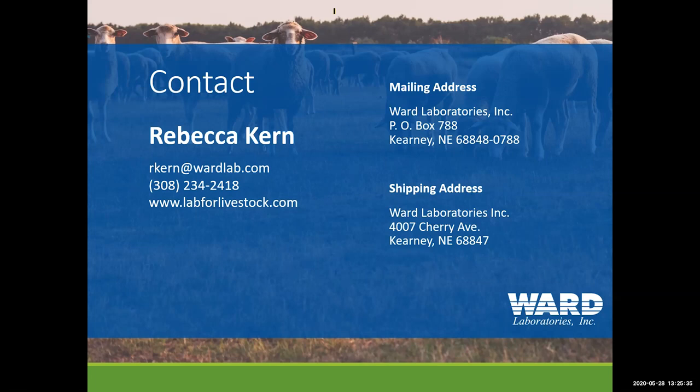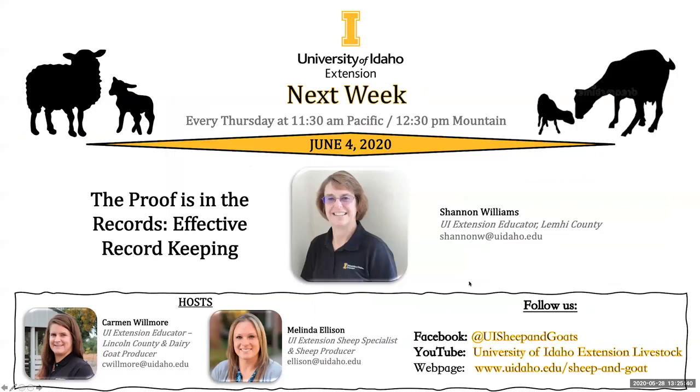That's all the questions we have, so thank you so much for joining us — this has been really informative. The great thing is that you can work together: send your samples in, get things tested, and if you ever need help with interpretation or comparing to your specific animal needs, work with Rebecca, Melinda, or Carmen to make sure you're getting what you need and supplementing properly.